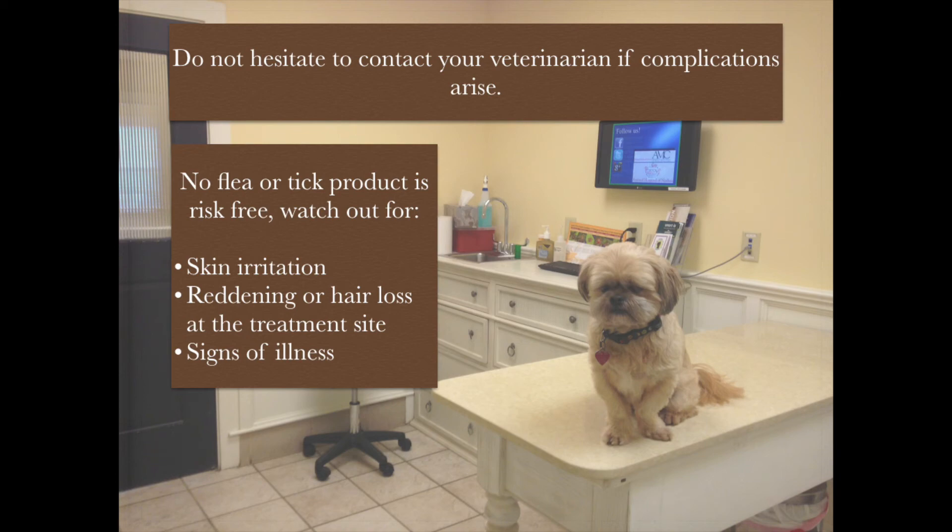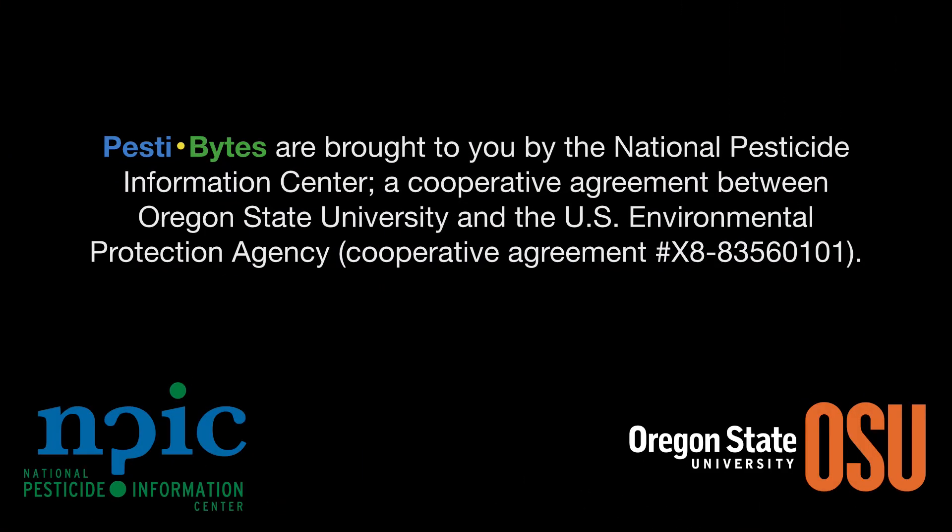Thank you, Dr. Berman. You're welcome. Pestibites are brought to you by the National Pesticide Information Center, a cooperative agreement between Oregon State University and the Environmental Protection Agency.